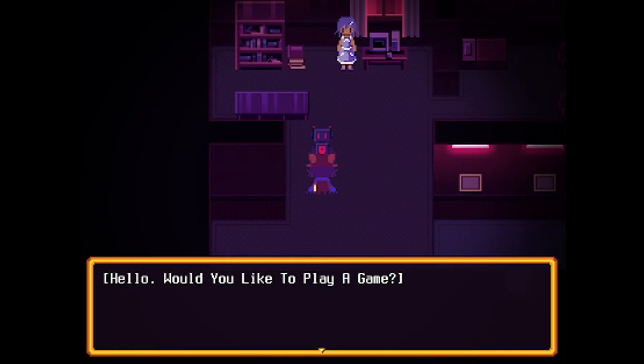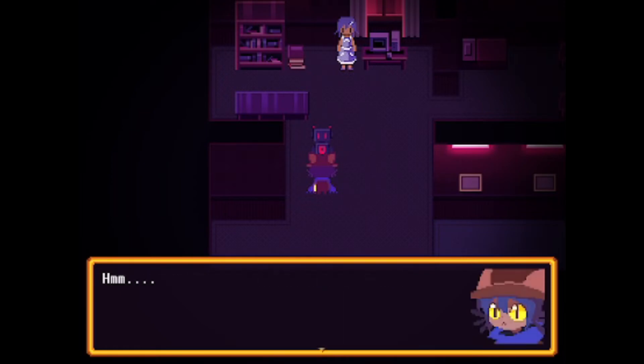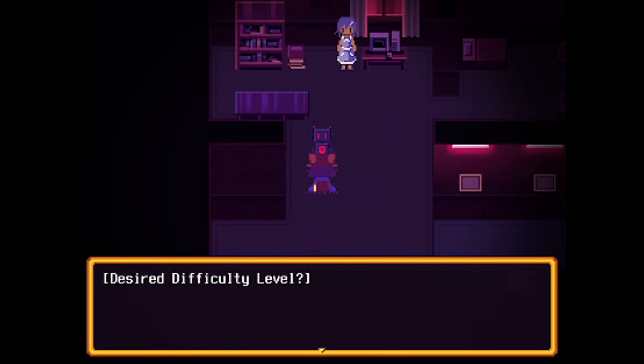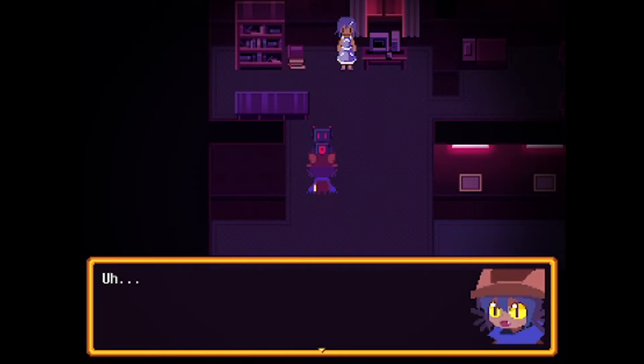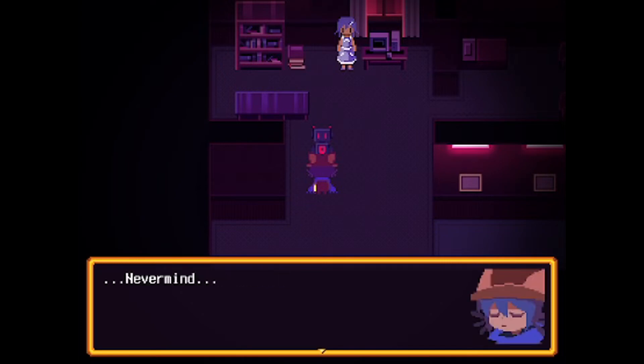Hello. Would you like to play a game? Sure. What game would you like to play? Do you know rock, paper, scissors? Desire difficulty level? Desire duration of turns? Please set your timer. Never mind.